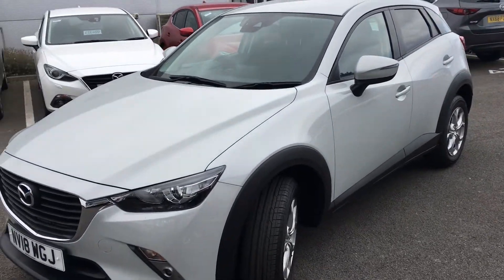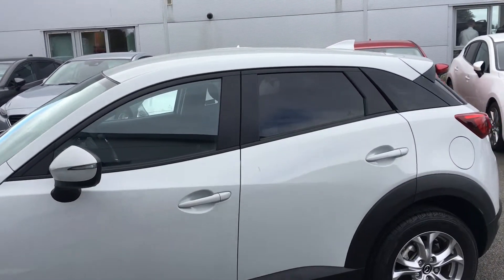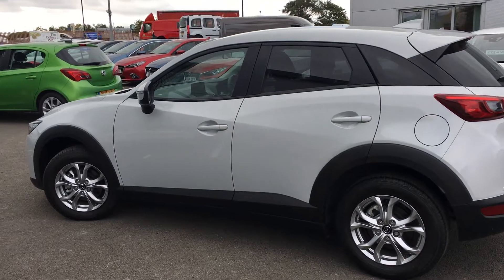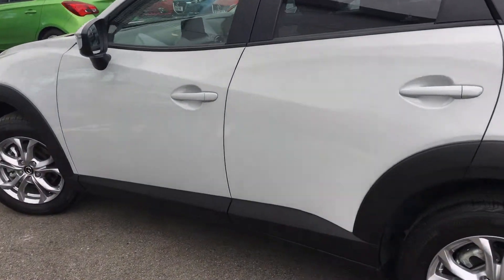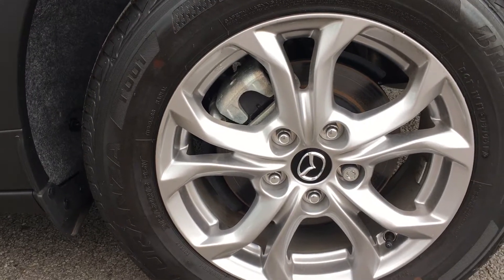It looks very nice, particularly in ceramic grey, which is a very popular colour for this car. This particular one has privacy glass at the rear as well, which gives it a bit more visual presence, and you can see it's also got these very nice 16 inch alloy wheels.